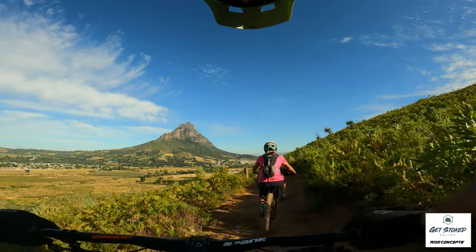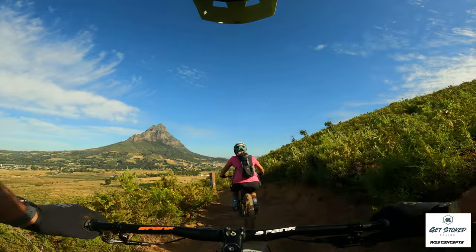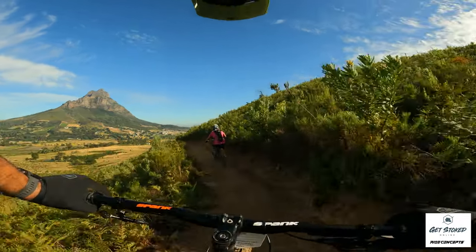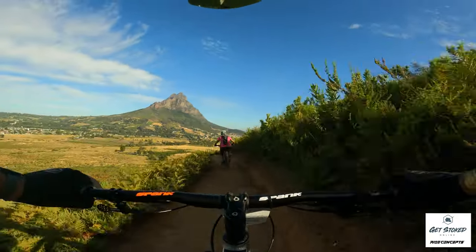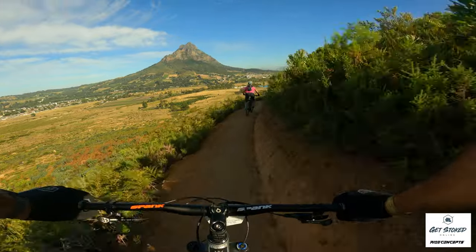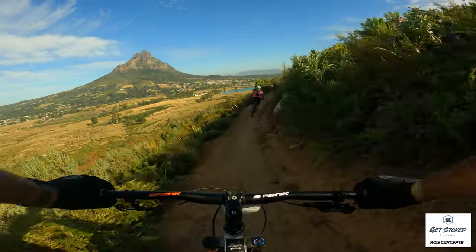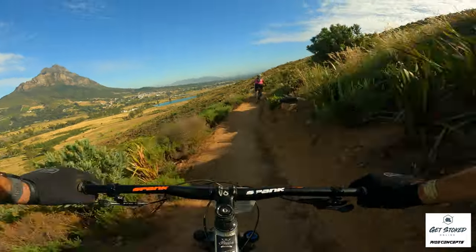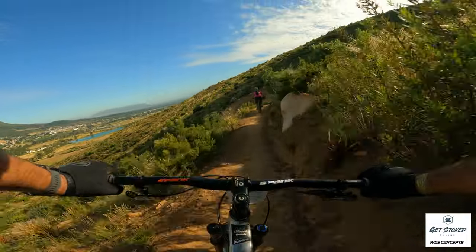Melissa, take us away. Here we go, find my cleat. So it starts up top and it hugs the mountain. Gets really fast. Just watch your speed, but safe.